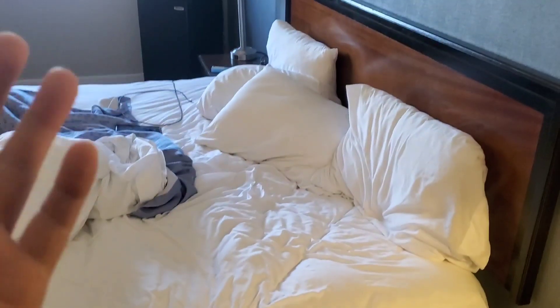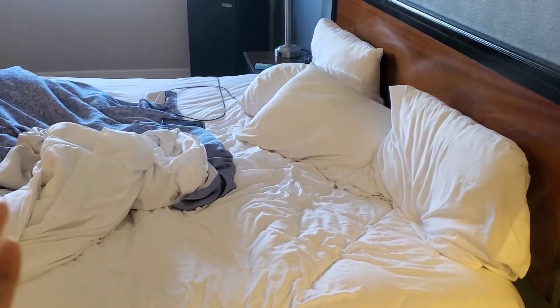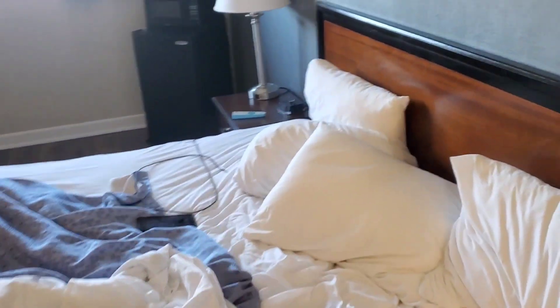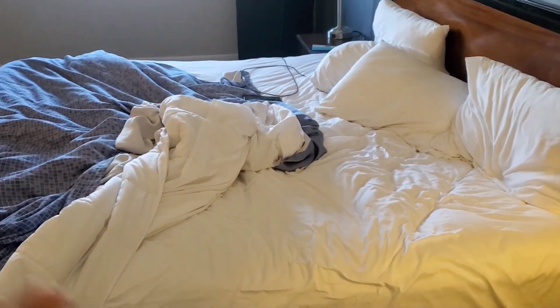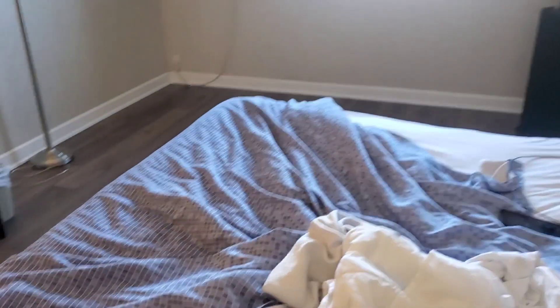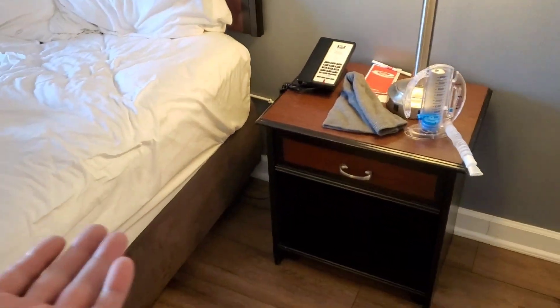I did enjoy my stay. The bed was great — very comfortable and very big. Obviously it depends on whether you get two beds or a large queen bed, but everything is great. It's clean. I think the Econolage has been here for decades.